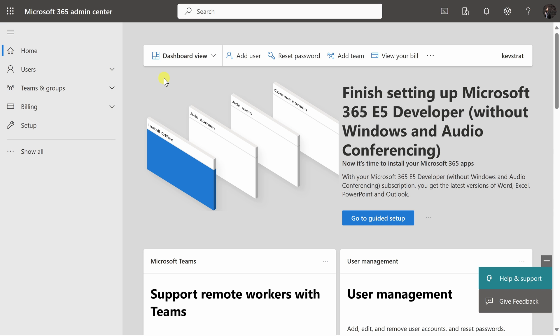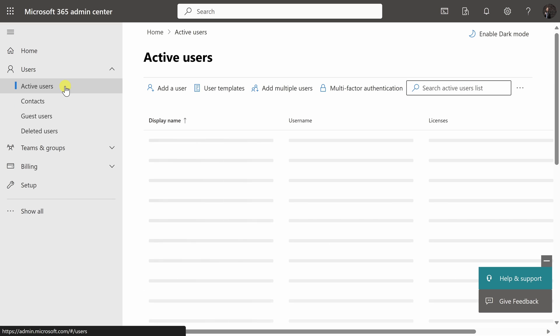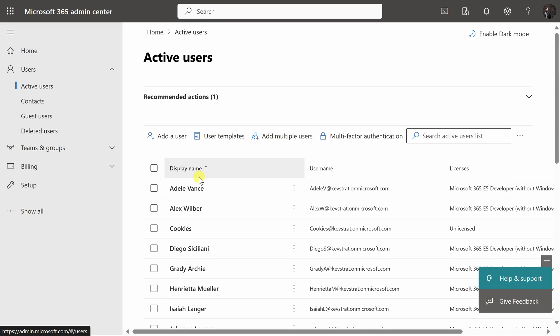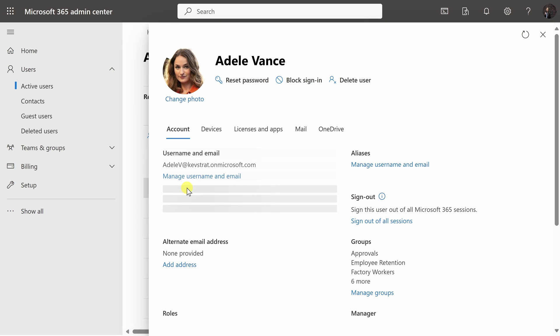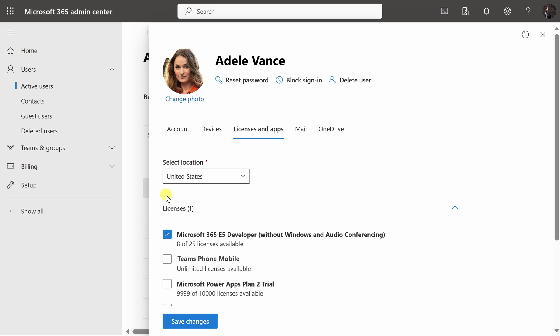Next, within the Microsoft 365 Admin Center, over on the left-hand side, click into your Users and then select Active Users. Here you'll see a list of all of your active users within your organization. I'll click into Adele. Up on top, click into Licenses and Apps. And right down here, you'll want to make sure that the user has a license for Teams Phone Mobile. Once you select that, save your changes.